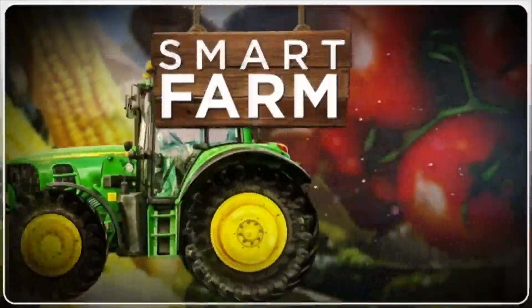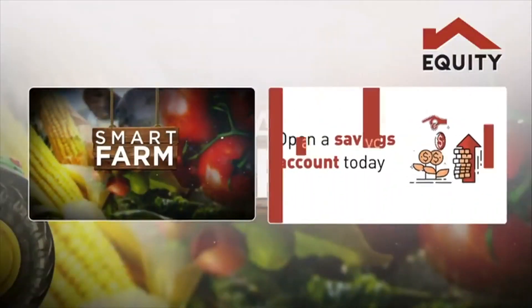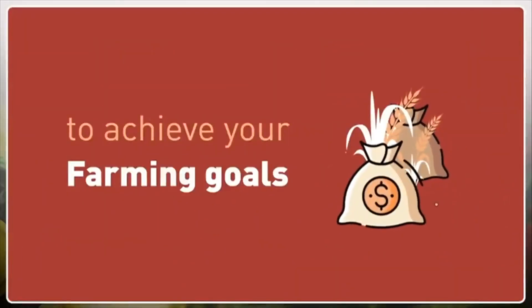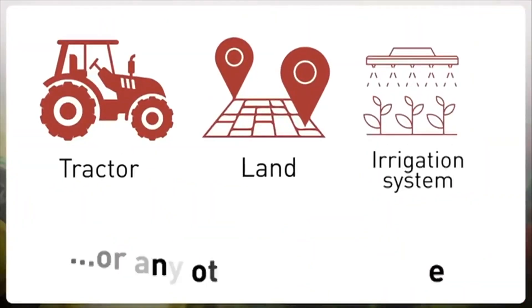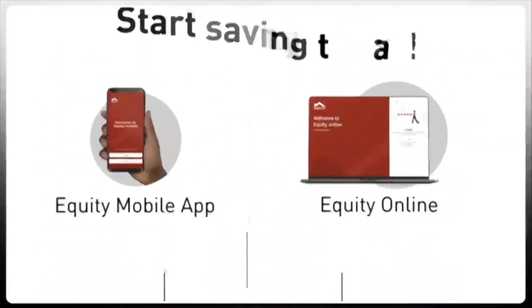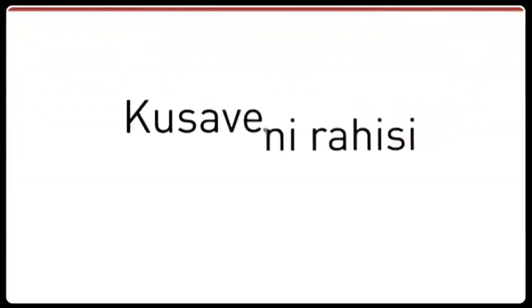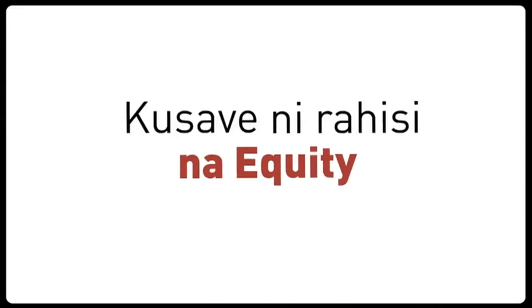Smart Farm, brought to you by Equity. Open a savings account today to achieve your farming goals, be it purchase of a tractor, piece of land, an irrigation system, or any other farming need. Simply log on to the Equity mobile app or Equity online and start saving today. Kusave ni rahisi na Equity.